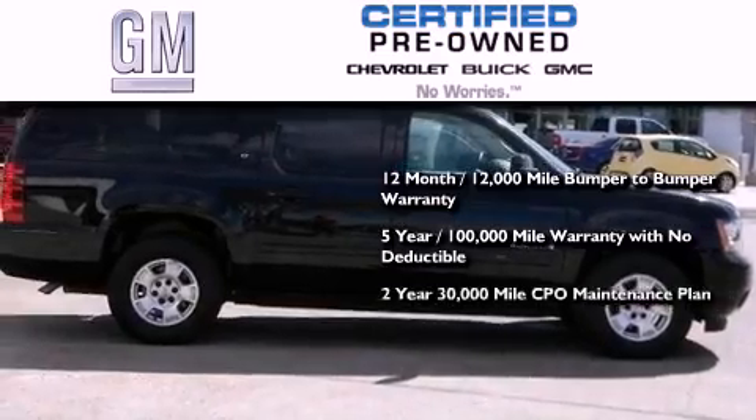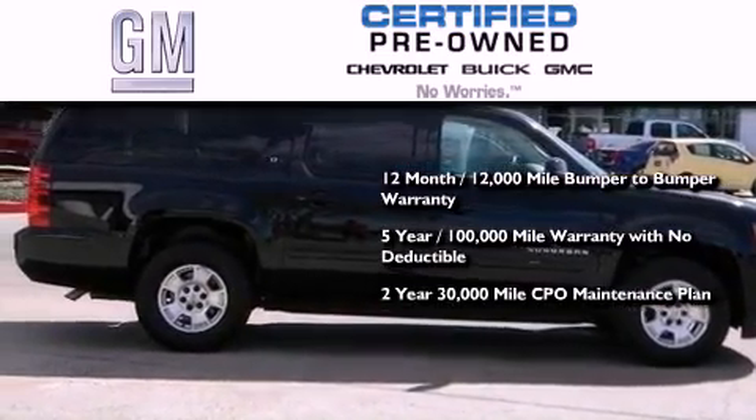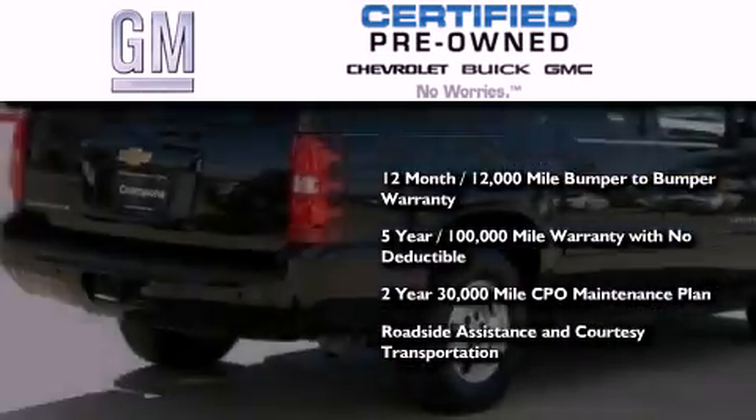You also receive a two-year 30,000 mile standard CPO maintenance plan, plus roadside assistance and courtesy transportation.